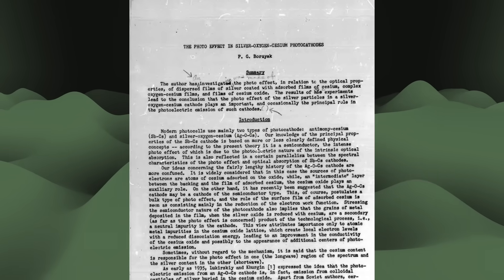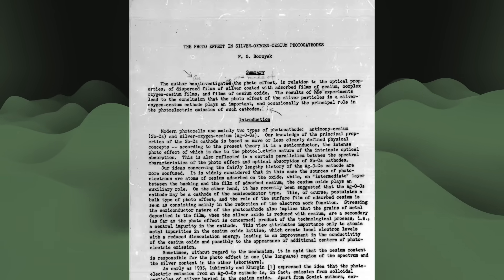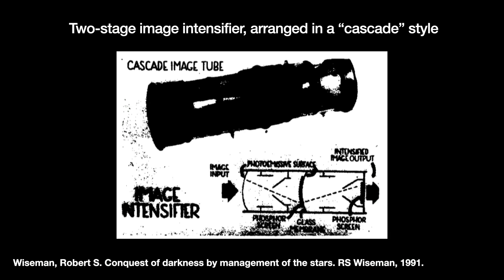The major issues with these pioneer tubes were the phosphors on the screen and the photocathode itself. The latter being made from silver-oxygen-cesium, which did not emit that many electrons, giving us bad gain or light enhancement. To get around this, engineers coupled two tubes back to back. This created a cascading effect that gave them the name cascading image tubes, or image intensifiers.